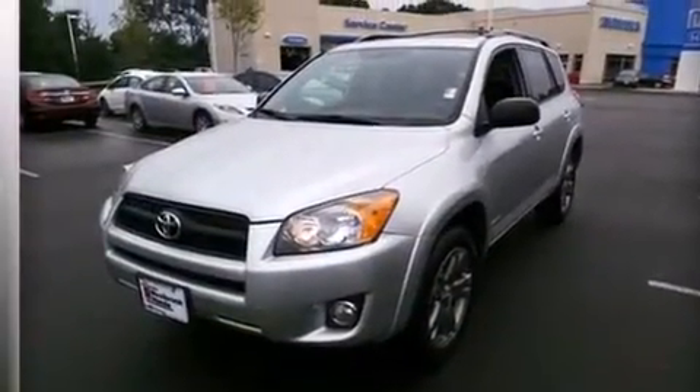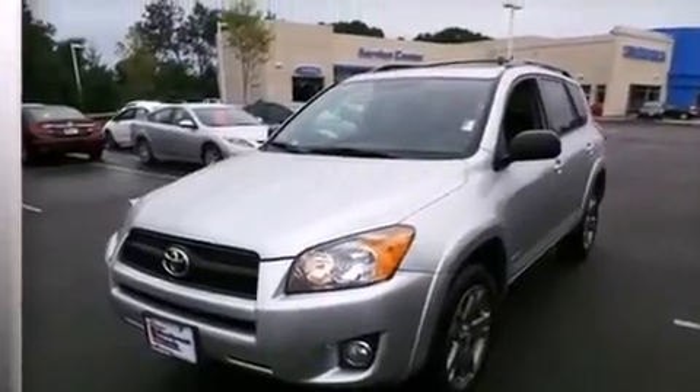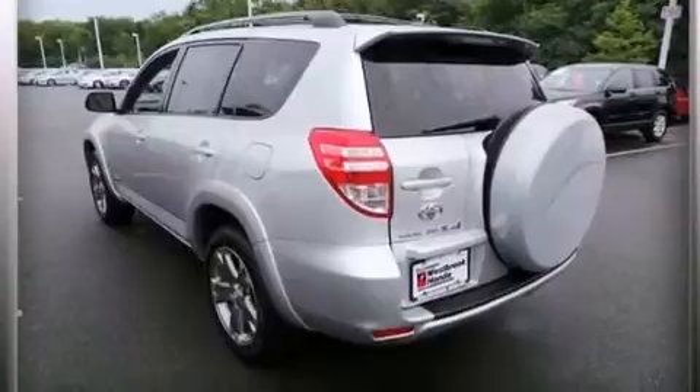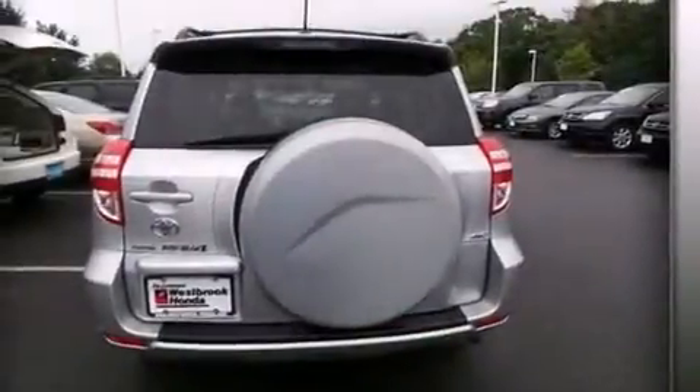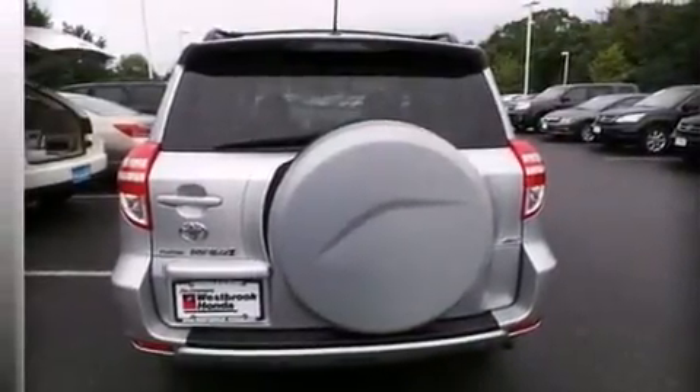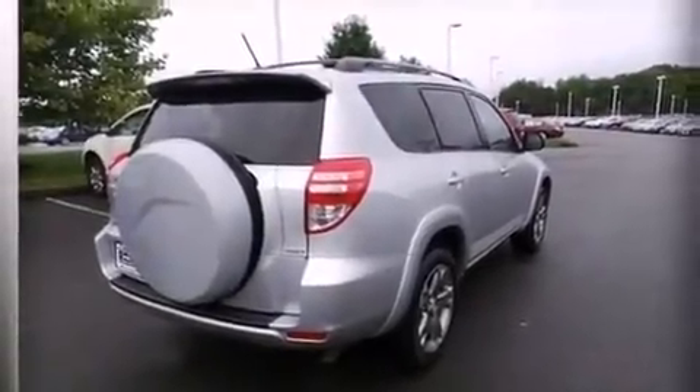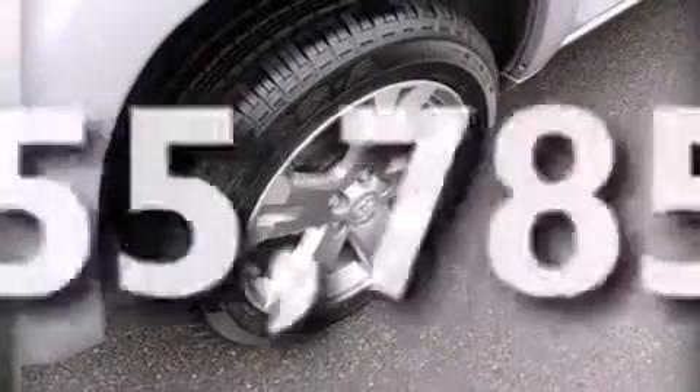Features include a low tire pressure indicator, aluminum wheels, traction control and stability control systems, a CD player, rear curtain airbags, rear seat child-proof door locks, air conditioning, a pass-through rear seat, cruise control, and this vehicle has less than 56,000 miles.